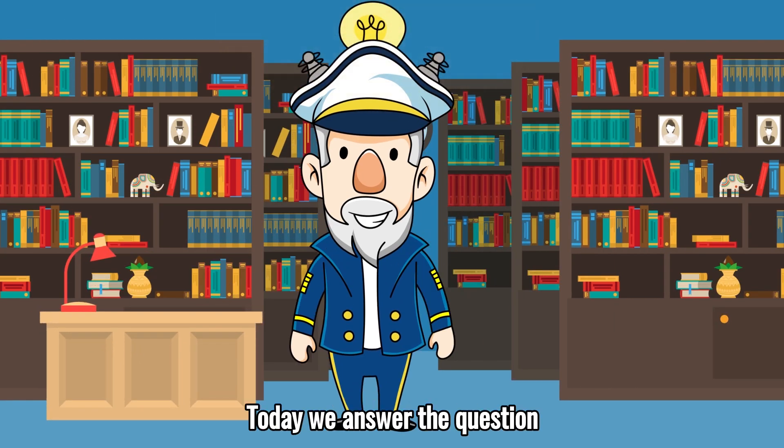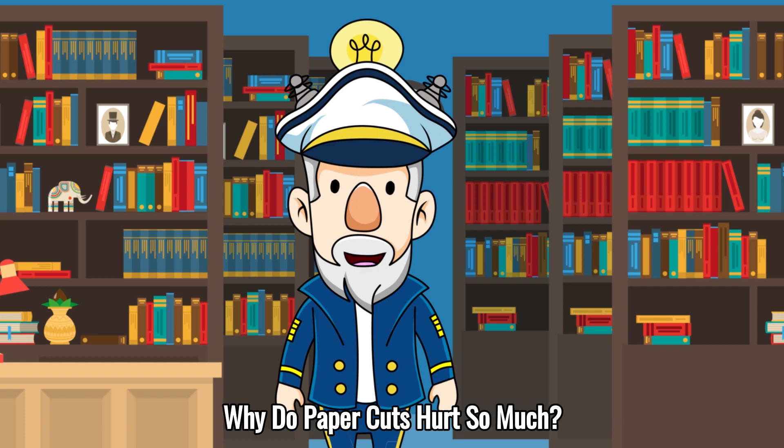Ahoy! Let's think! Today we answer the question: why do paper cuts hurt so much?